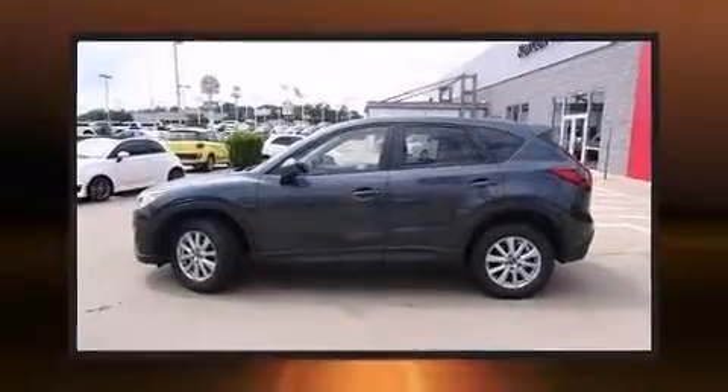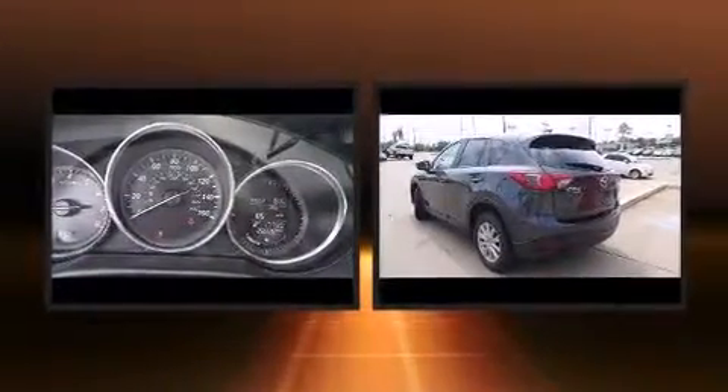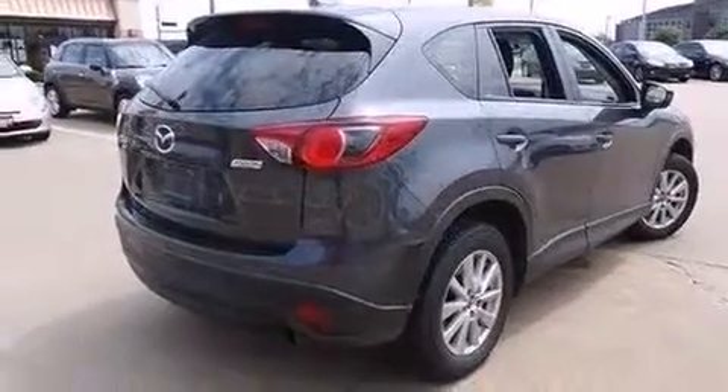The 2015 Mazda CX-5 with less than 30,000 miles on the odometer. This four-door sport utility vehicle prioritizes comfort, safety, and convenience. Under the hood you'll find a four-cylinder engine with more than 170 horsepower, providing a spirited yet composed ride and drive.